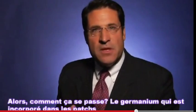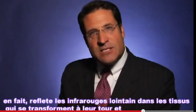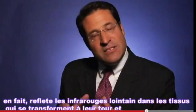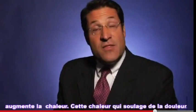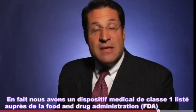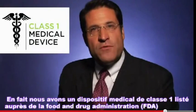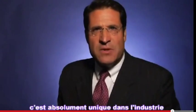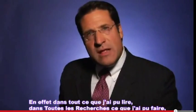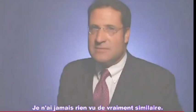So how does this happen? The germanium that's incorporated in the strip actually reflects far infrared energy into the tissues, which in turn causes an increase in heat. This heat relieves pain. In fact, we have a class one medical device listing with the Food and Drug Administration. This is absolutely unique in the industry. In all of the reading and research that I've done, I've never seen anything quite like this.